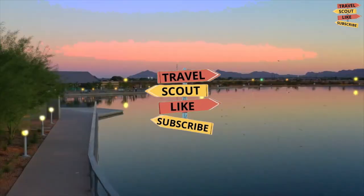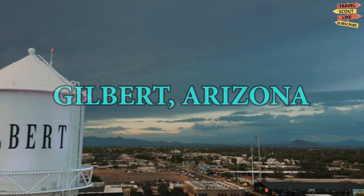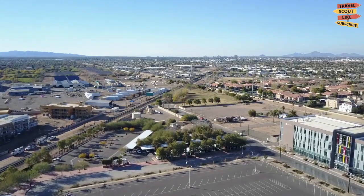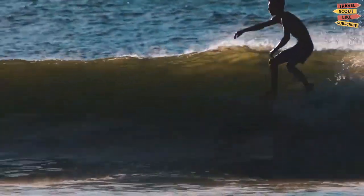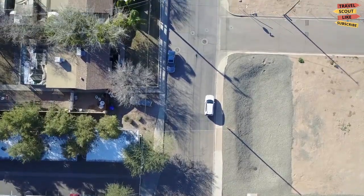Welcome to the Travel Scout channel. For today's video, we will take you to Gilbert, Arizona. We will be going to explore Gilbert and discover the best places to visit, things to do, what to eat, and everything that makes your stay here memorable.